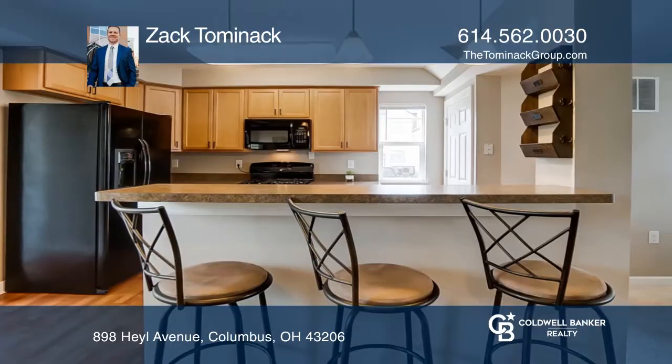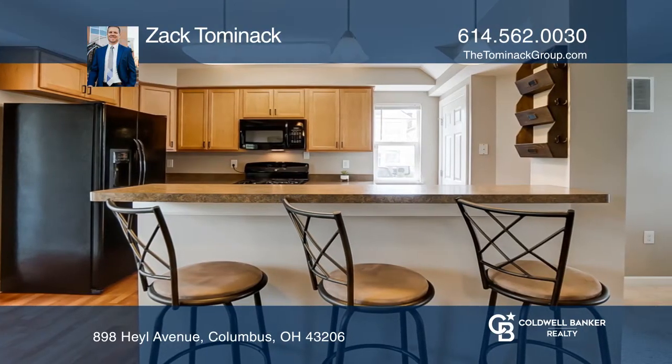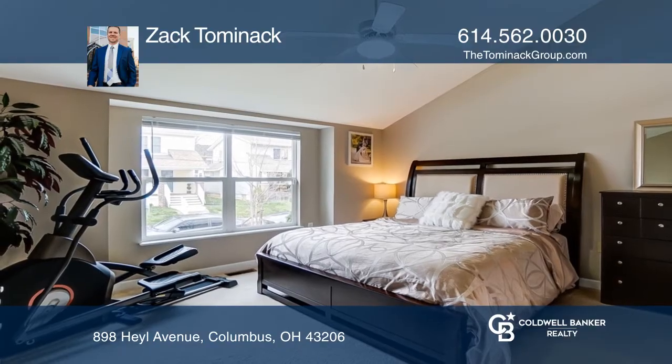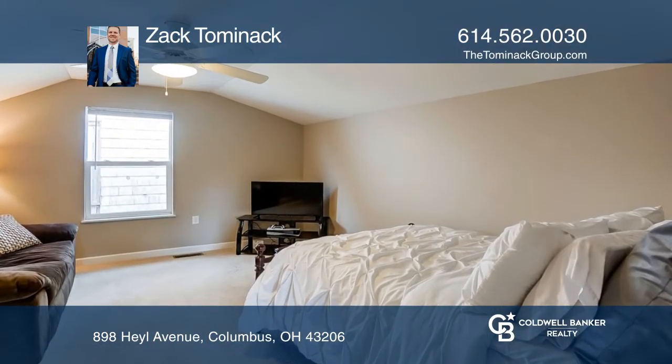Entertaining guests is a breeze with the open floor plan that boasts a seamless flow throughout the living room, dining room, and eat-in kitchen. Retreat and relax in the master bedroom with an ensuite bath.